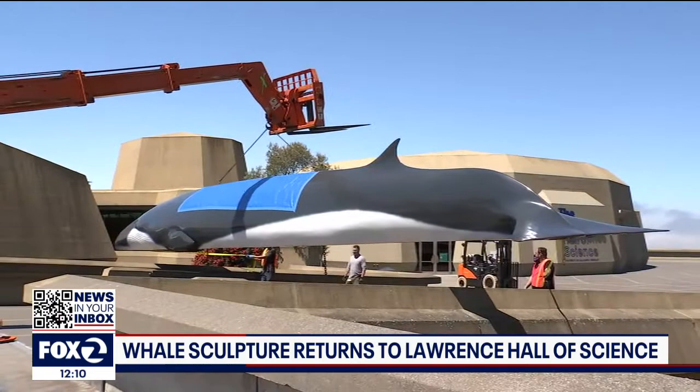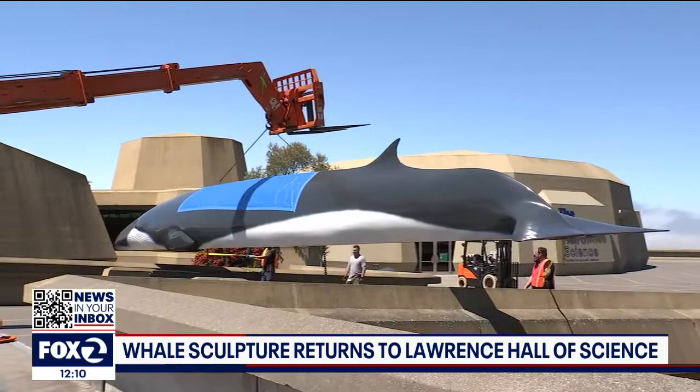After being shut down for more than a year because of COVID restrictions, the Lawrence Hall of Science has begun its reopening process. They have outdoor exhibits open already this summer and are planning to reopen all their indoor exhibits in October.